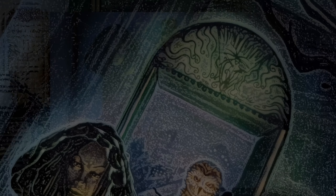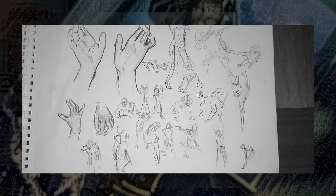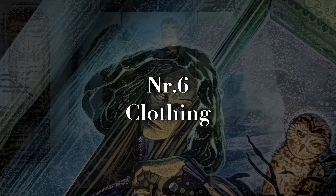Number four is figure drawings. Figure drawings or gesture drawings are important to do every now and again. Number five: animals — they are cute and fun to draw.